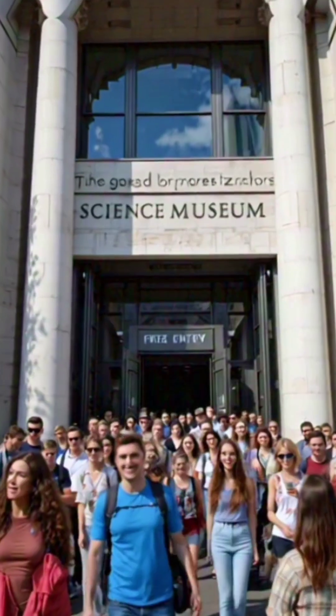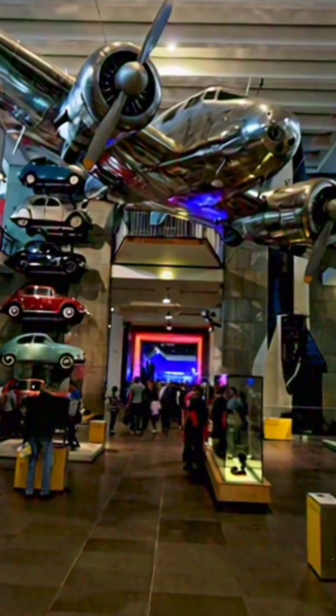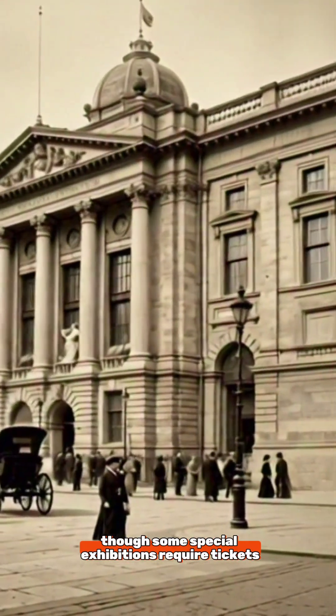And number five: free entry. General admission is free, making it one of the most accessible major museums in London, though some special exhibitions require tickets.